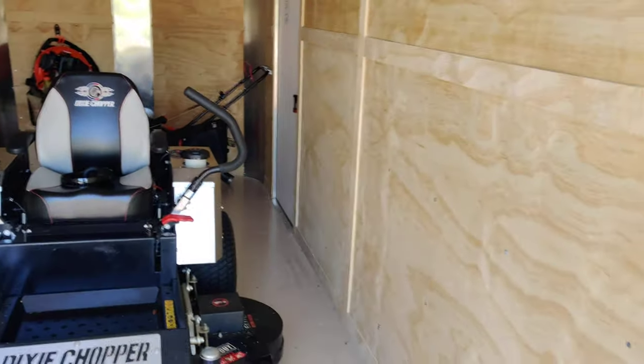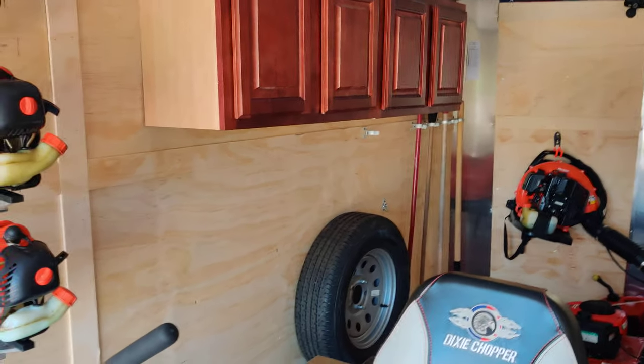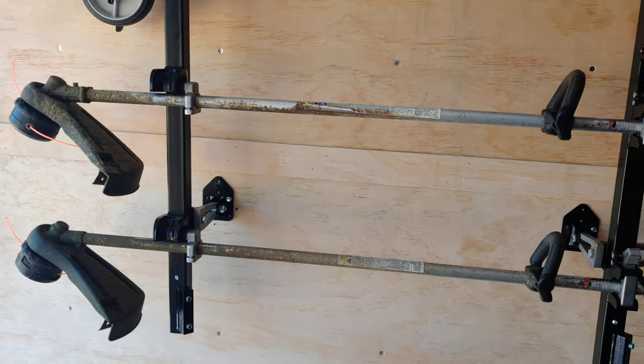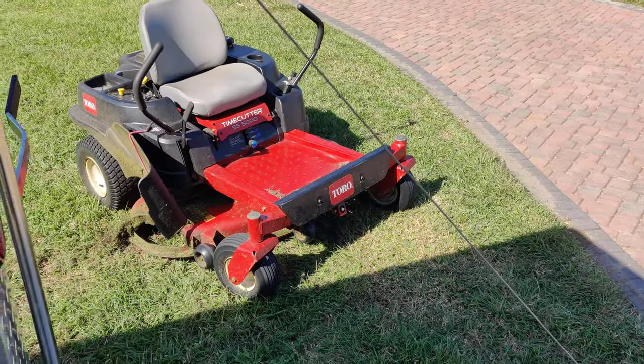Well, this is a way better setup than the first one I had when I made my first video — it's been a couple years. I've been able to grow the business and I haven't been doing too bad either, so I can't complain. I'm really blessed with what I have and what I've accomplished. I still have my Toro residential mower, but like I say it works great.